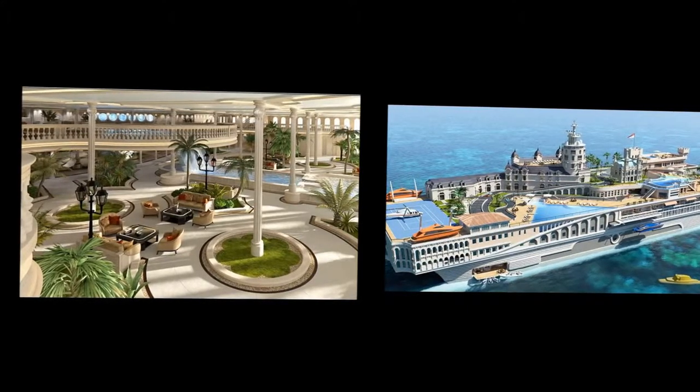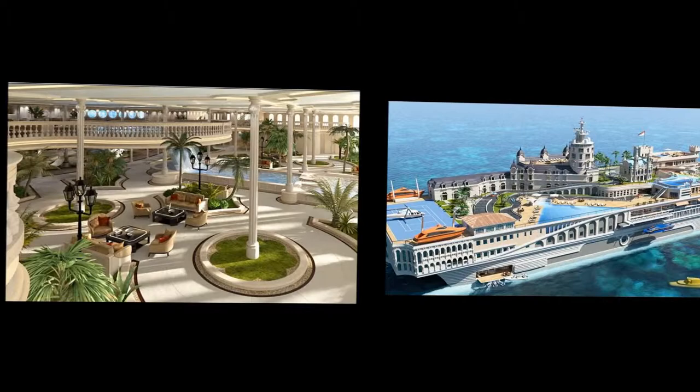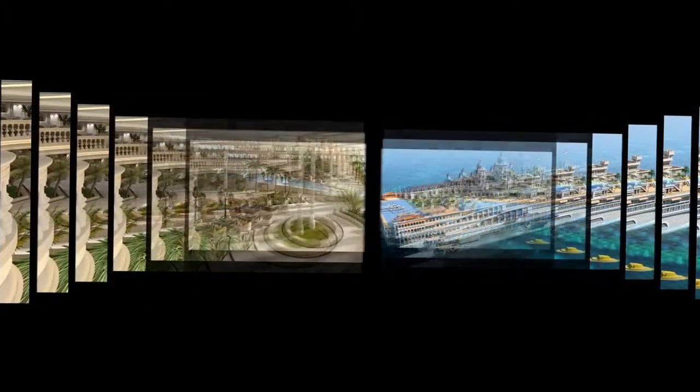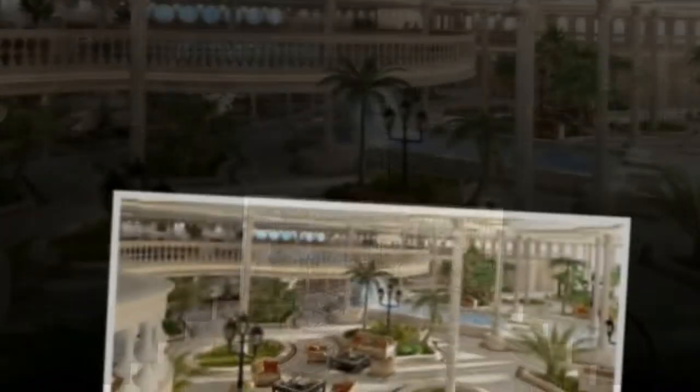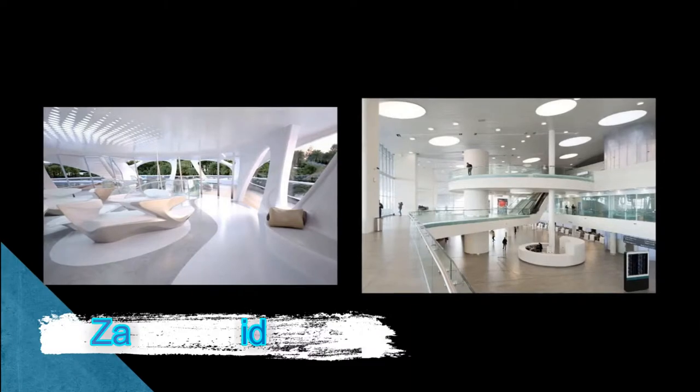If you prefer a more modest option you can wait for the next model of its creators, Yacht Island Design, a simple 85-meter yacht that recreates an island in the Pacific. A little obscene everything, if you allow me to comment.